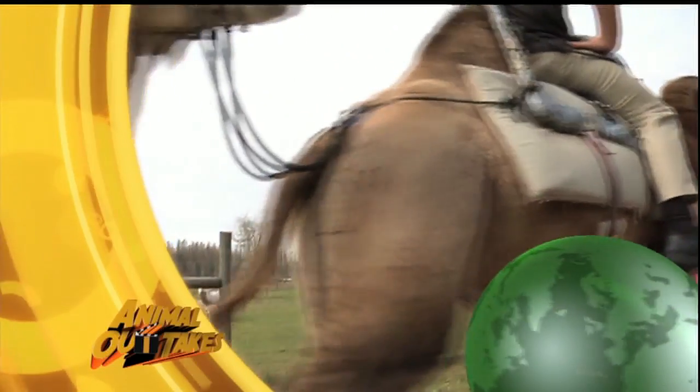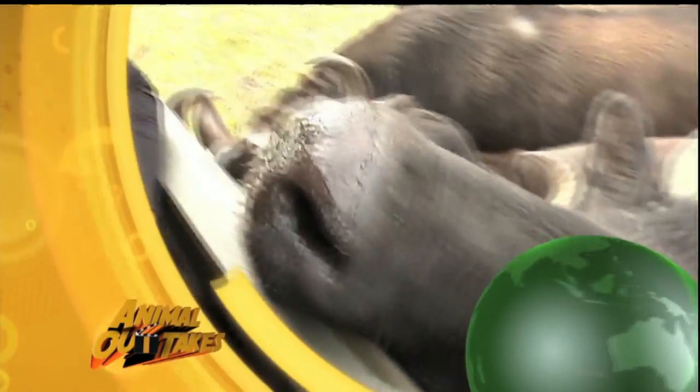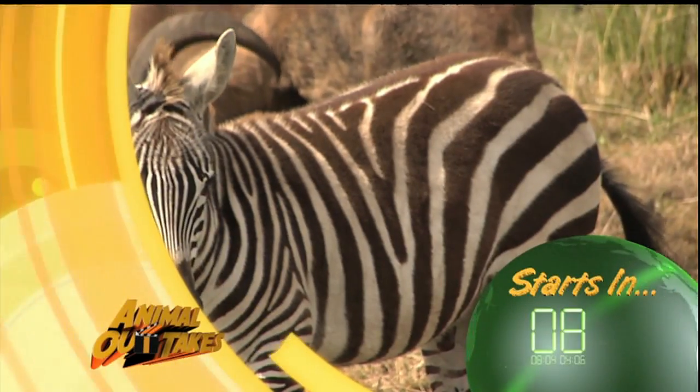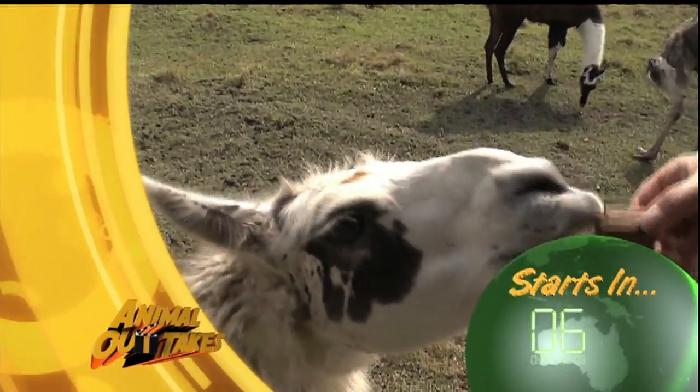Today on Animal Outtakes, I tell everybody these guys are my overgrown chihuahuas. Big puppies, right? From riding camelback to hand-feeding water buffalo, we're going on a safari. Join us as we learn about antelope, zebra, and even greet a llama or two along the way.